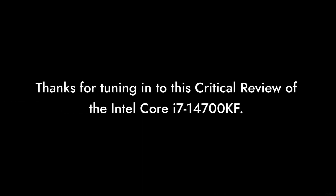Thanks for tuning in to this critical review of the Intel Core i7-14700KF. We hope this video helped you make an informed decision. Don't forget to like, subscribe, and share your thoughts in the comments below.